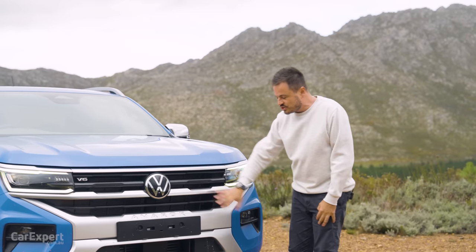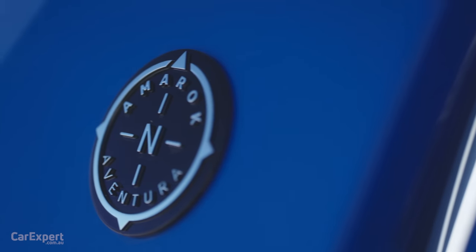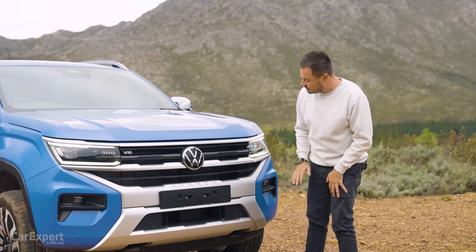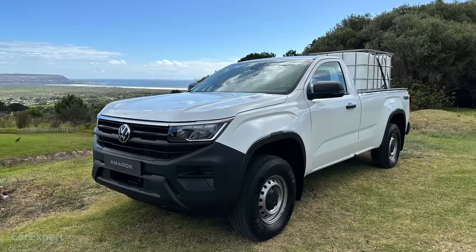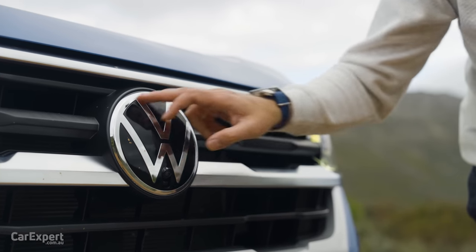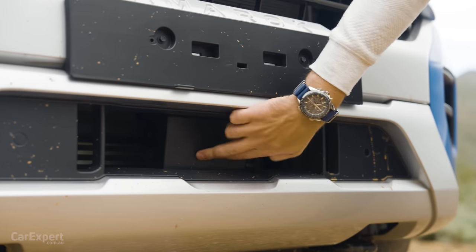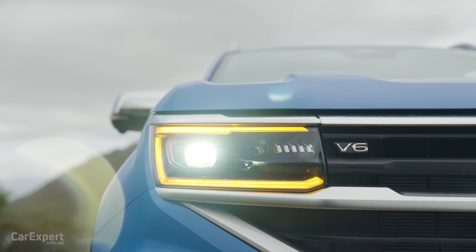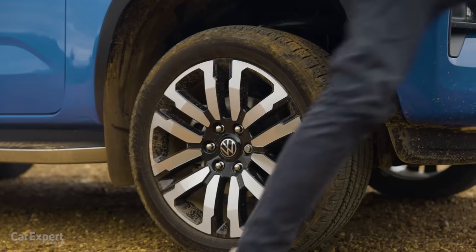Down the front, depending on which grade you go for, you get different designs. This one here is the top spec — it's called the Aventura. The base model has a black setup down the front, which looks pretty tough actually. There's a big grille for cooling, a big Volkswagen logo with a camera and little washer installed, Amarok lettering deep etched in, and a radar down the bottom. The headlights are matrix LEDs across most of the range, which is impressive, with fog lights down the bottom as well.